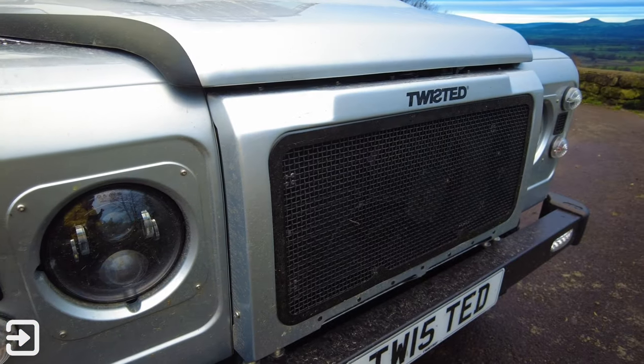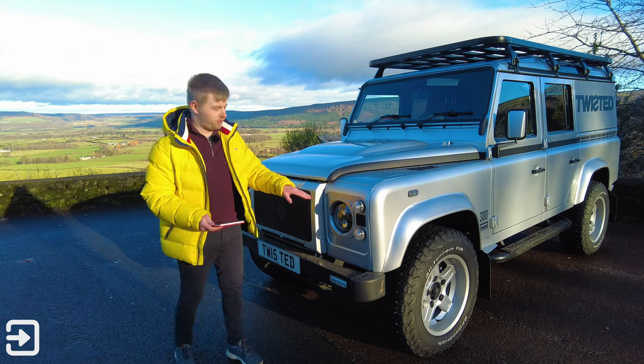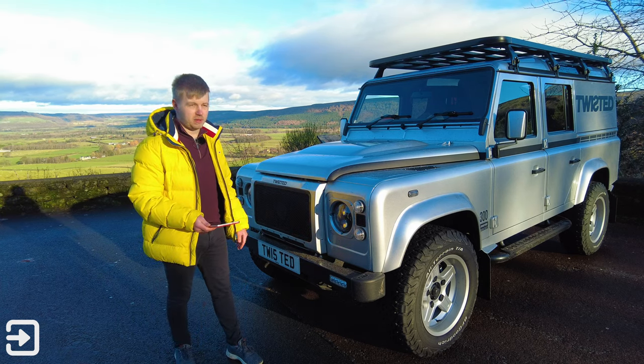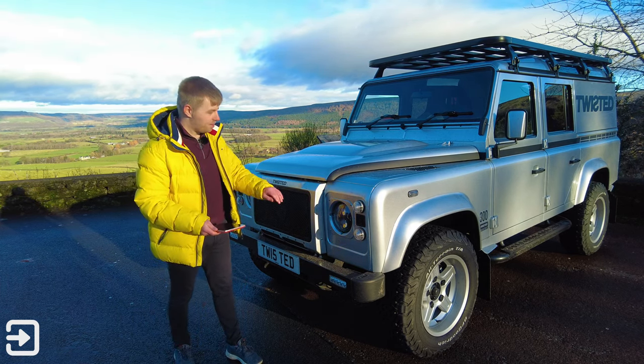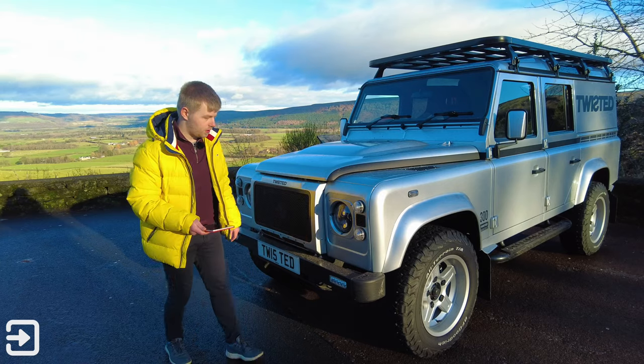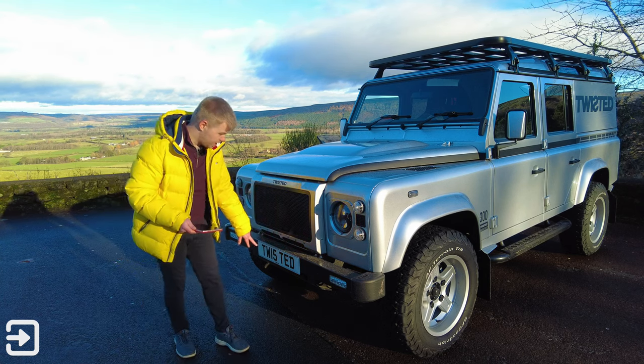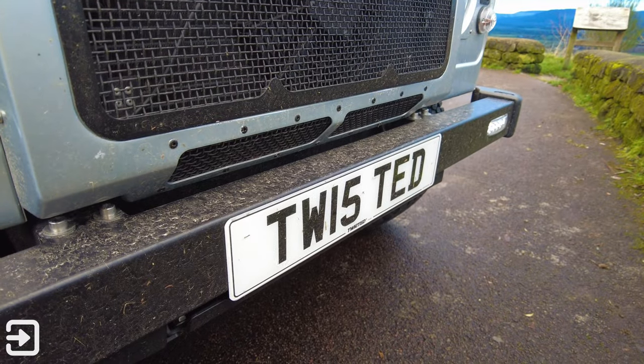Looking around the front, there's a brand-new blacked-out radiator grille with a big fan behind it. The lights — famously on Defenders, compared to candles — have been replaced with LEDs for the main lights and indicators, plus new DRLs. This particular one has a rather nice custom number plate: TW15TED — also 'Twisted'.